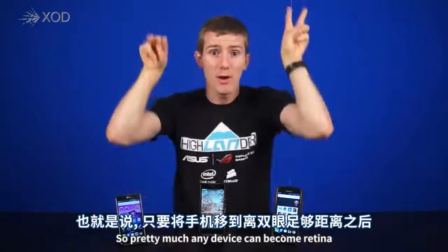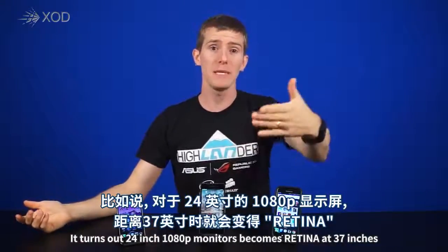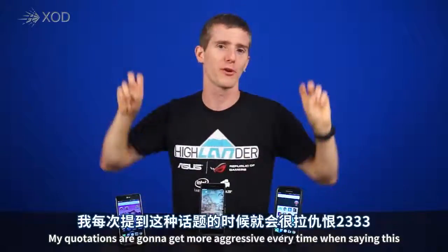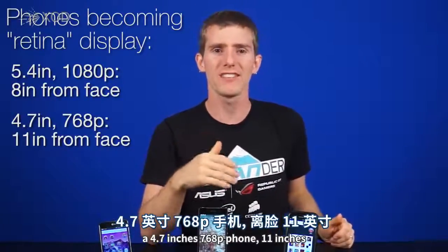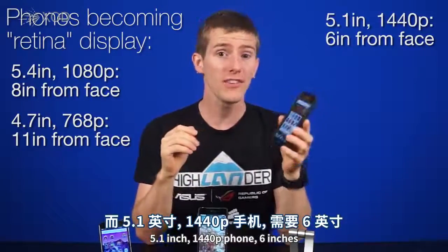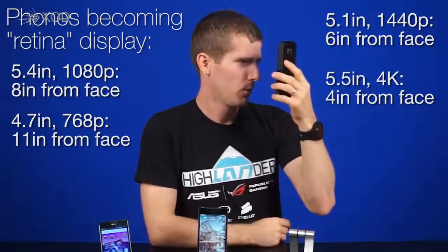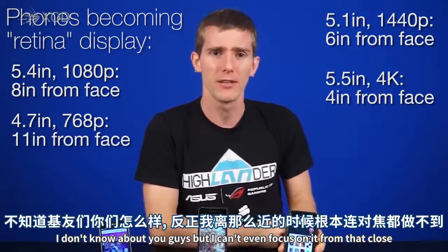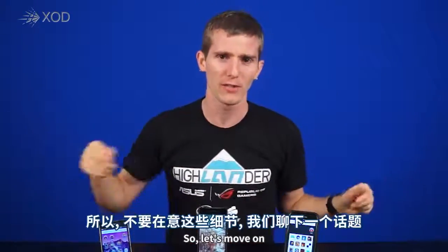Pretty much any device can become retina if you move it far enough away from your eyes. A 24-inch 1080p monitor becomes retina at 37 inches. A 5.4-inch 1080p phone — 8 inches. A 4.7-inch 768p phone — 11 inches. A 5.1-inch 1440p phone — 6 inches. And a 5.5-inch 4K phone like the Z5 Premium will be retina at 4 inches. I don't know about you guys, but I can't even focus on it from that close — although me not being able to focus on something isn't really news.